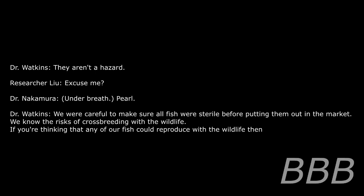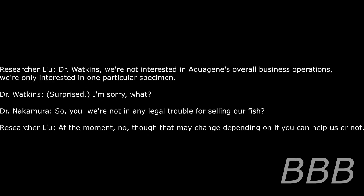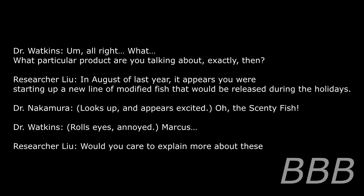We were careful to make sure all fish are sterile before putting them out on the market. We know the risk of crossbreeding with wildlife. You're thinking that any of our fish could reproduce with the wildlife? Dr. Watkins, we're not interested in Aquagene's overall business operations — we're only interested in one particular specimen. I'm sorry, what? So we're not in any legal trouble for selling our fish at the moment? No, though that may change depending on if you can help us or not. All right, what particular product are you talking about exactly?